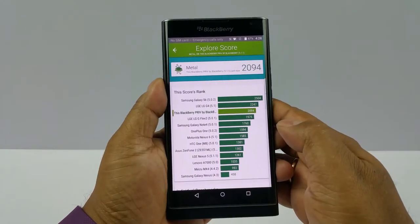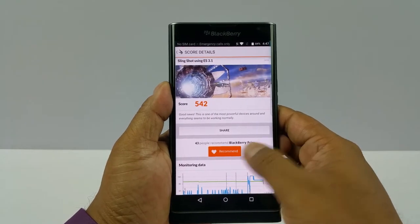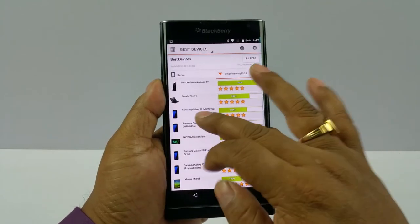And then towards the top, metal multi-core score there — Vellamo — and then 3DMark 542. You see it's quite low on the rating scale there.